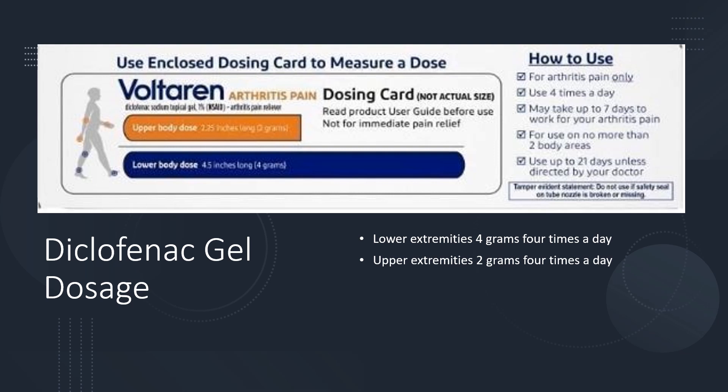For the gel dosage, a little card is included with your gel. If treating an upper body area, you squeeze enough gel to cover that portion of the card; for the lower body, you use a 4.5-inch strip of gel. This washable plastic card helps you get the appropriate dose — you squeeze the gel onto the card and then apply it directly to the joint. It's used four times a day and takes up to seven days of consistent use to experience results.